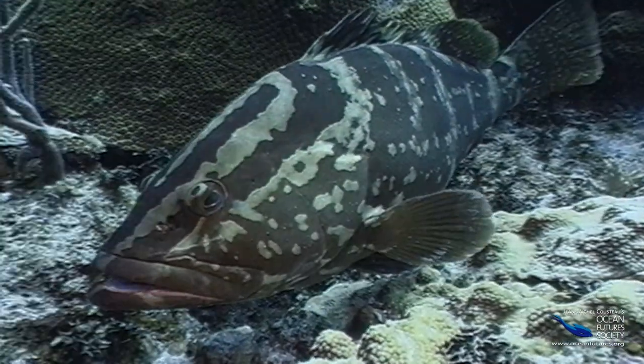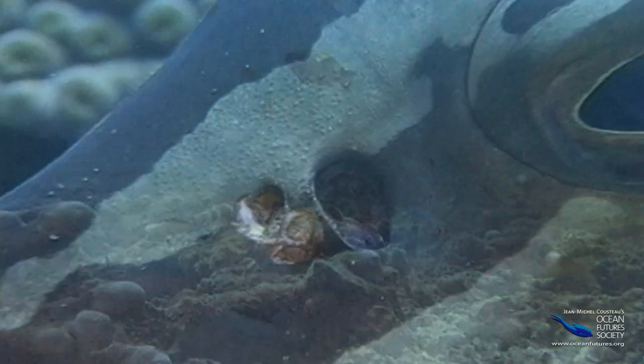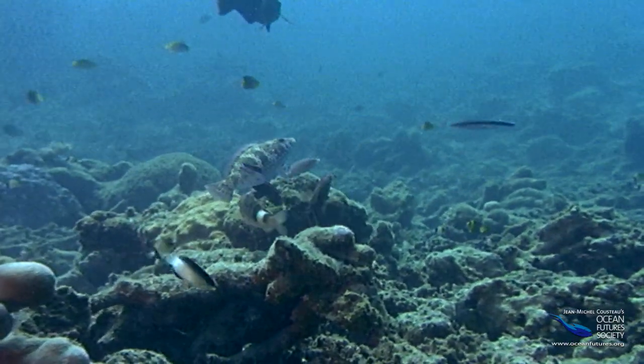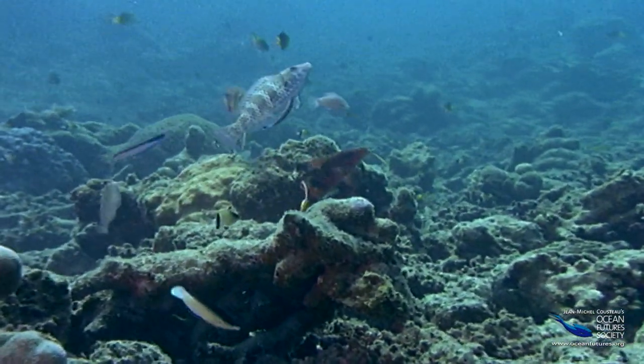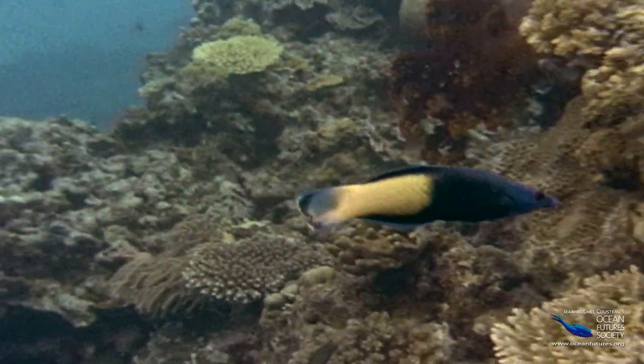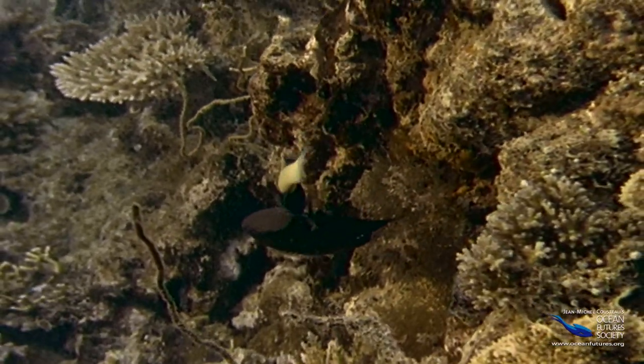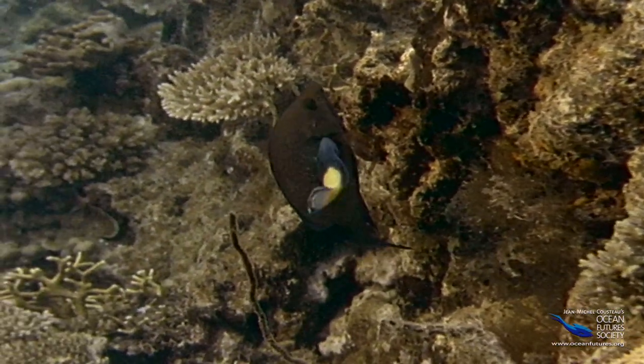This grouper is in really bad shape — just look at those ugly sores. Luckily, there are places like doctors' offices on the reef. They're called cleaning stations. The doctors are cleaner fish: certain species of wrasses and gobies who remove the dangerous bacteria and parasites.